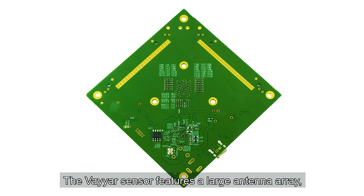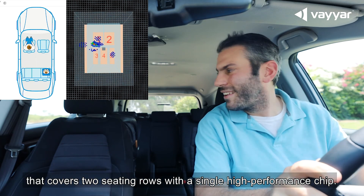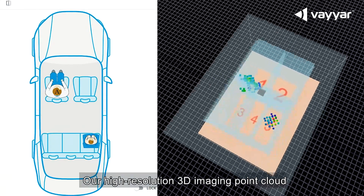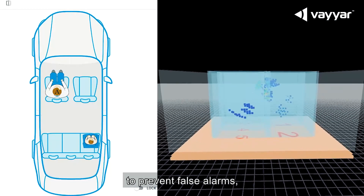The ViAR sensor features a large antenna array with an ultra-wide field of view that covers two seating rows with a single, high-performance chip. Our high-resolution 3D imaging point cloud enables precise classification between children and adults to prevent false alarms.